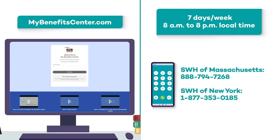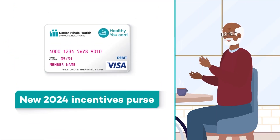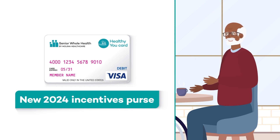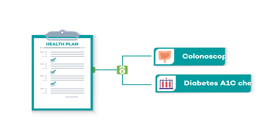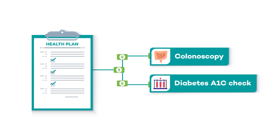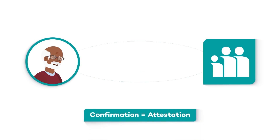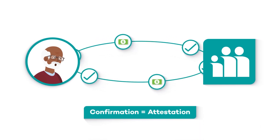Those are all great benefits, and now there is a new use for your Healthy You card. Beginning in plan year 2024, a new incentives purse is being added for those who qualify for rewards for healthy activities. In the past, some plans offered rewards for healthy behaviors like getting a colonoscopy or getting your A1C checked. Once you sent Senior Whole Health a confirmation — sometimes called attestation — that you completed the activity, you would receive a gift card.